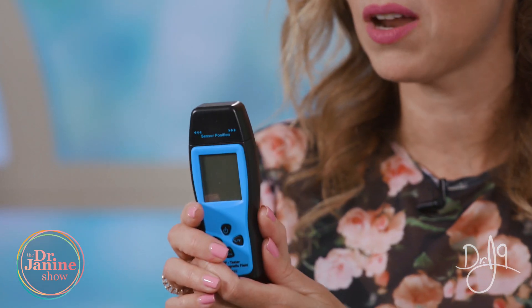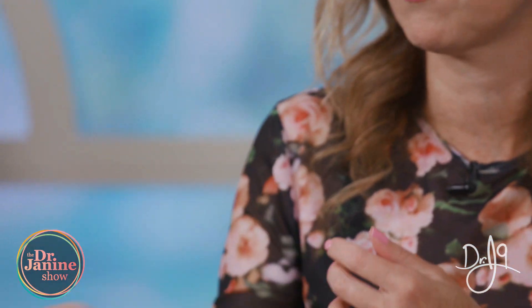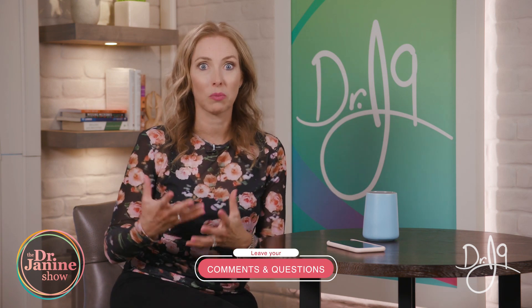There are different types and this is not a fancy one — there are definitely better ones — but this gives you an indication, and I was shocked to find out some of my exposures even in my own environment. Things that I could actually change, move away from, and unplug in my home and in my office to be able to protect myself.